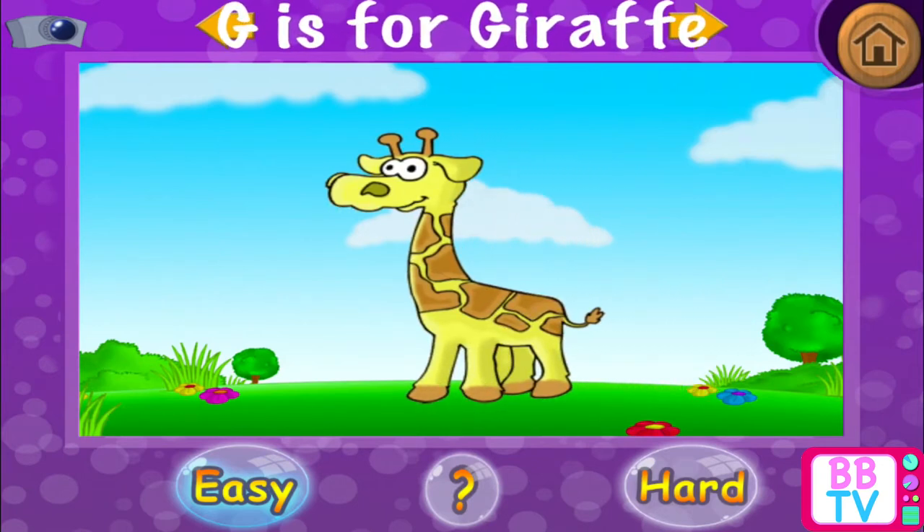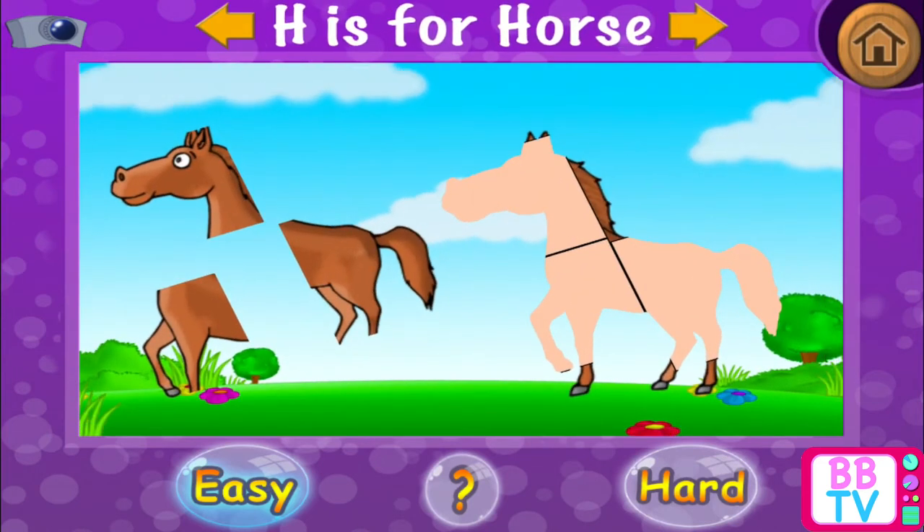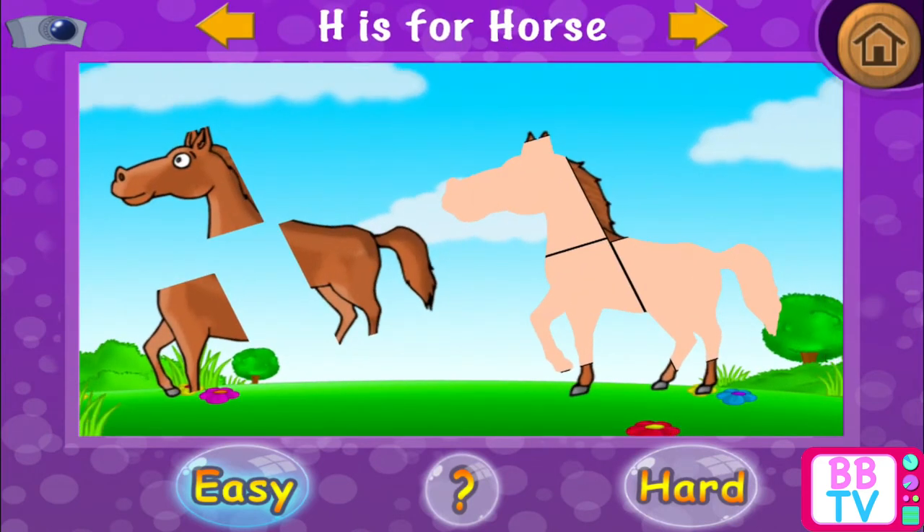Remarkable! G is for giraffe. H is for horse.